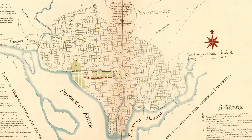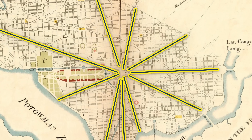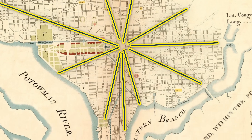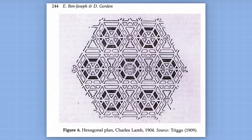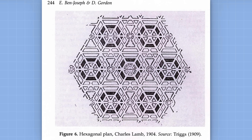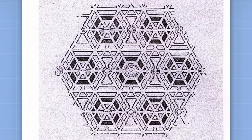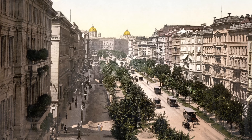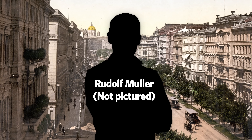He was a big fan of L'Enfant's plan for Washington DC, with its diagonal boulevards terminating at important landmarks like the Capitol building. His hypothetical city design is based on hexagons, though the blocks themselves are not hexagonal, negating some of the benefits. It's basically a more rational and repeatable Washington DC. Lamb didn't succeed in making hexagons the new standard, but maybe Austrian Rudolf Muller would have better luck.